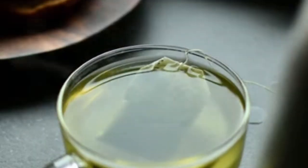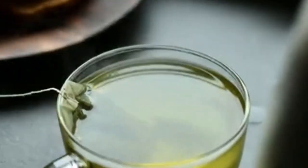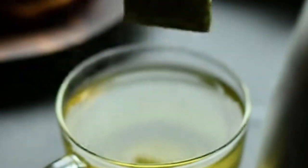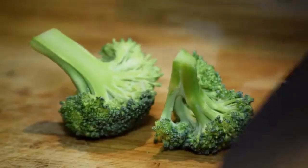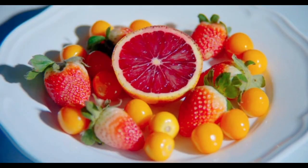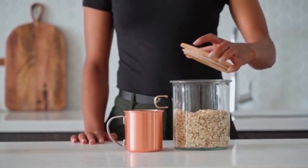8. Green tea. Green tea is known for its high antioxidant content, which can help reduce inflammation. Some studies suggest that drinking green tea regularly may help lower uric acid levels and decrease the risk of gout. Remember, while these foods may help in reducing uric acid levels naturally, it's essential to consult with a healthcare professional for proper diagnosis, treatment, and dietary recommendations, especially if you have gout or elevated uric acid levels.